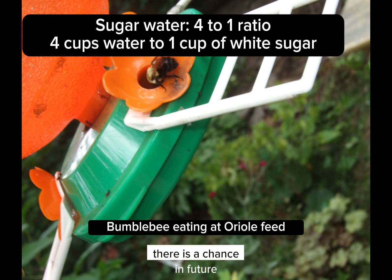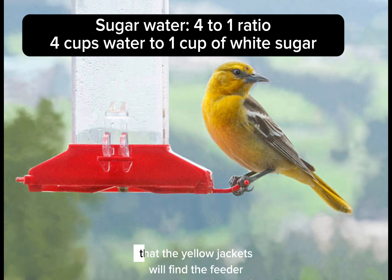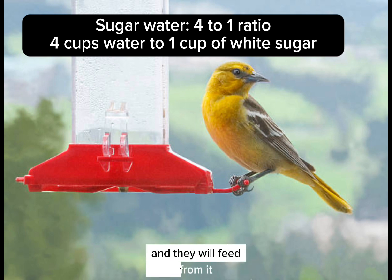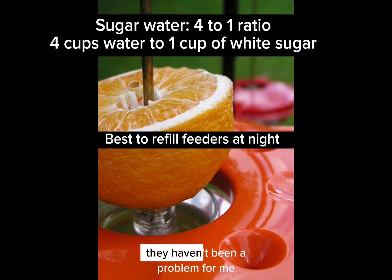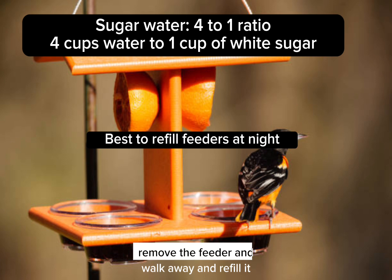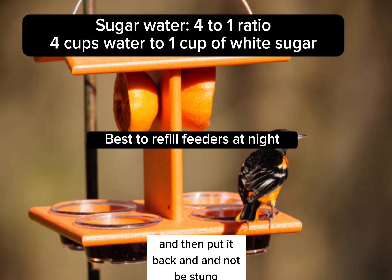There is a chance in future, as the season progresses in summer, late summer to fall, that the yellow jackets will find the feeder and they will feed from it, and possibly some of the black-faced hornets as well. They haven't been a problem for me. I can walk up and remove the feeder and walk away and refill it and then put it back and not be stung.